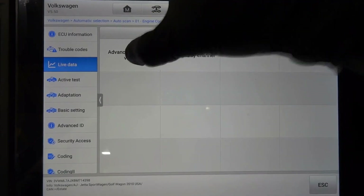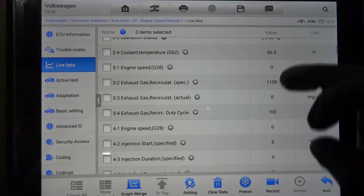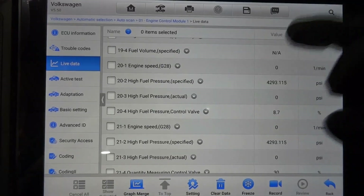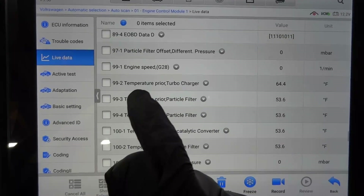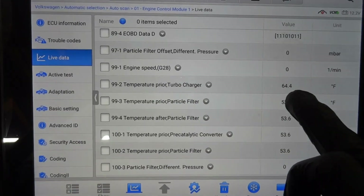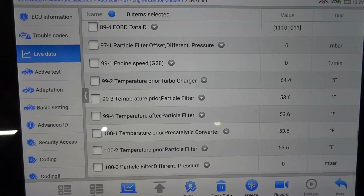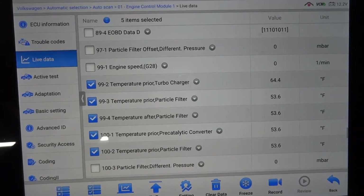Let's go inside the engine control unit, go to trouble codes — no trouble codes in the engine computer. Now let's go to data and graph our exhaust temperature sensor data PIDs. The engine is pretty cold right now, so all these sensors should be reporting around the same temperature. This is the one that was showing us 1700 before — look what it's showing now: temperature prior to turbocharger, 64 degrees Fahrenheit, going between 64 and 53 degrees. All these sensors are basically giving us the same temperature, which tells me we have fixed the problem.